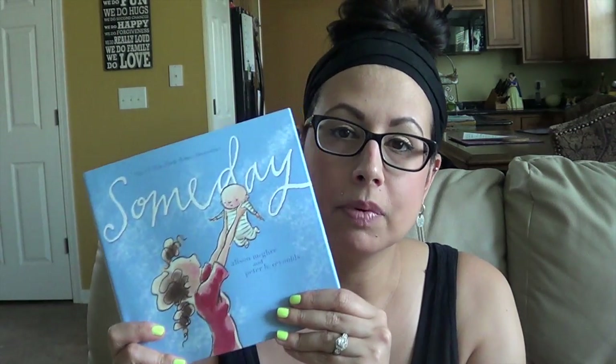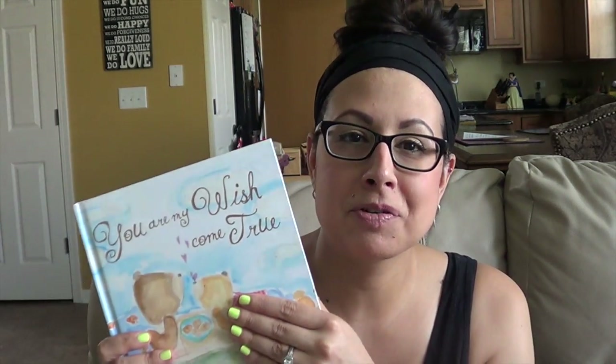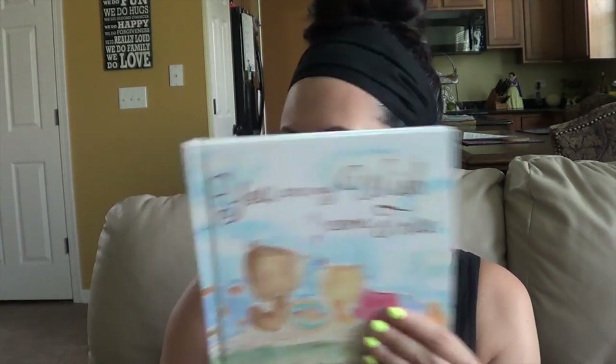Lastly, the books I've been loving. Someday — Anna sent us this for her baby shower. This book makes me cry my eyes out every time I read it. If you have a little girl, you have to read this book. Auntie Allie sent her this book, You Are My Wish Come True. This book was like it was written for us, for our family. When I got to the end I was sobbing. I couldn't even finish reading it. And Goodnight Moon is a good old standby that we love.